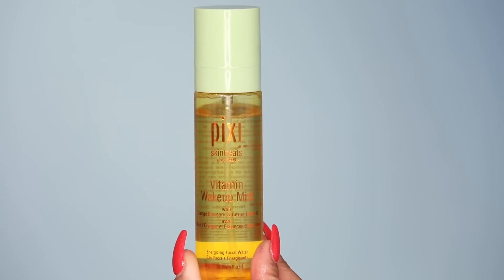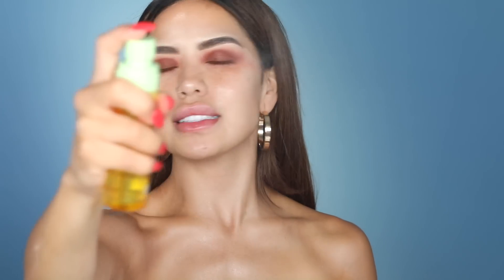The first steps I like to do for getting that flawless skin, flawless makeup, flawless canvas is starting off with skincare. Skincare is the most important step because it's really going to help you not only for the day, but in the long run. So I'm going to go in using Pixi's Vitamin Wake Up Mist from a pretty far distance. There's orange blossoms, citrus extracts, lavender — all kinds of good stuff in here. It instantly wakes up the skin and gives you all the vitamins your skin needs.